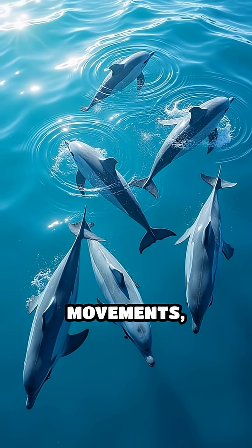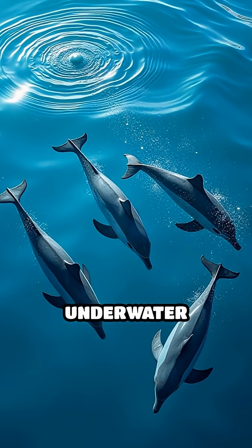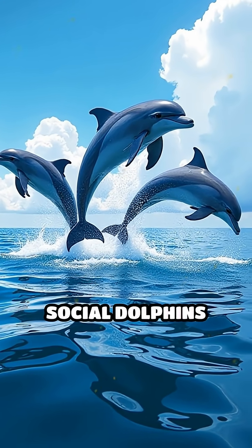Imagine synchronized movements, curious clicks, and a sparkling bubble show, all part of their mysterious underwater world. This secret bubble code reveals just how clever and social dolphins really are.